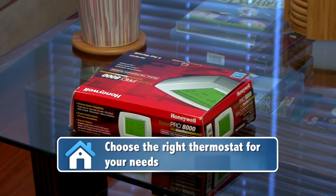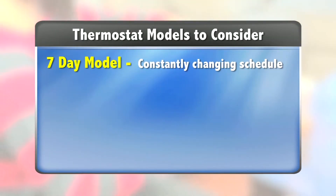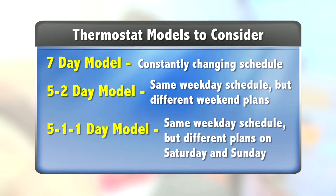Also, when shopping, make sure you choose the right programmable thermostat for you and your family. Buy a 7-day model if your daily schedules are constantly changing. The 5-2 model is great for families that keep the same schedules Monday through Friday but have entirely different plans on the weekends. And the 5-1-1 model is best if you have similar plans throughout the week, but your plans vary on Saturdays and change again on Sundays.